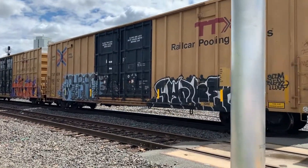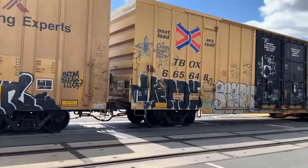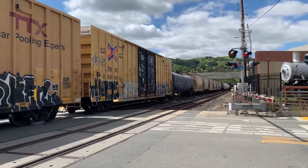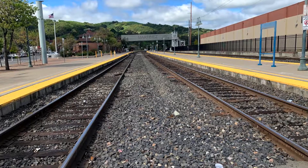Every day from where I live, I can hear trains go by. I hear their loud, loud horns. And when I get close, I can hear the flashing lights and bells of the rail guards.